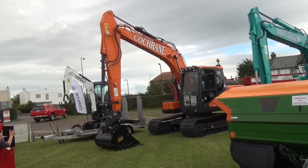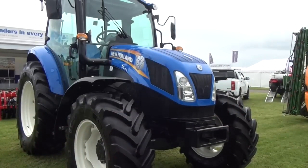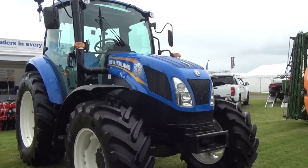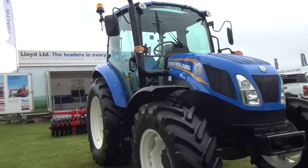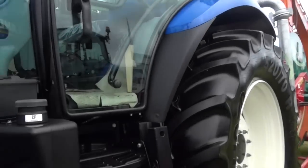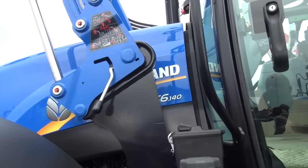Cochrane — not sure how you pronounce that. And here we have a T7.235 and a T4.105 — one of the smaller tractors in the range. We'll just turn round here, and this is a T6.140 with the loader.